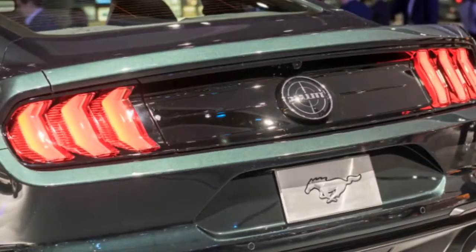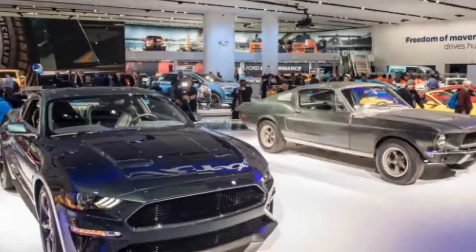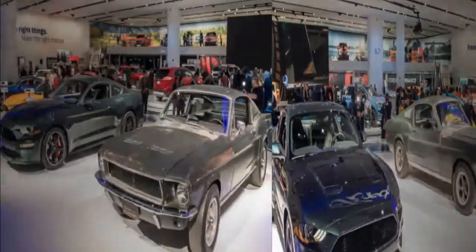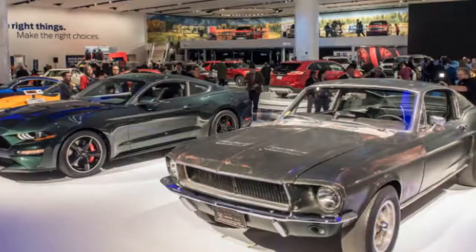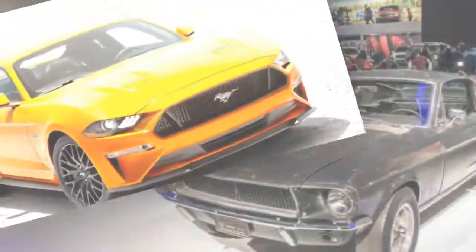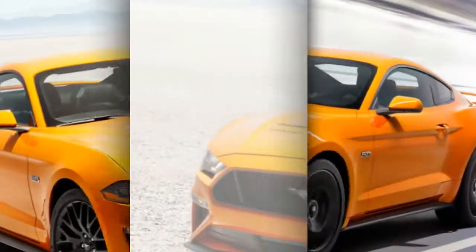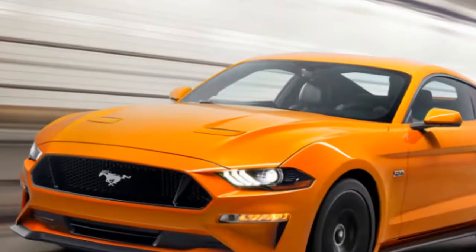Other than offering more power, the Bullitt gets a higher top speed than the Mustang GT, hitting 163 mph rather than 155. The Bullitt is only available with a six-speed manual for those who can work a clutch pedal. Standard Mustang GTs offer a 10-speed automatic as an option, which also includes a drag mode that can launch the car to 60 mph in less than 4 seconds. No 0-60 time for the Bullitt has been given yet.